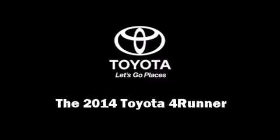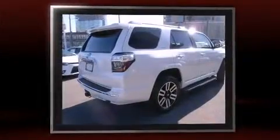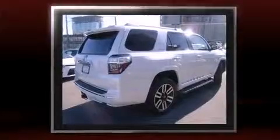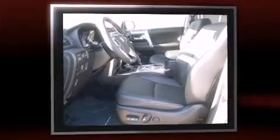Introducing the 2014 Toyota 4Runner. Under the hood, you'll find a six-cylinder engine with more than 270 horsepower. And for added security, Dynamic Stability Control supplements the drivetrain. Four-wheel drive allows you to go places you've only imagined.